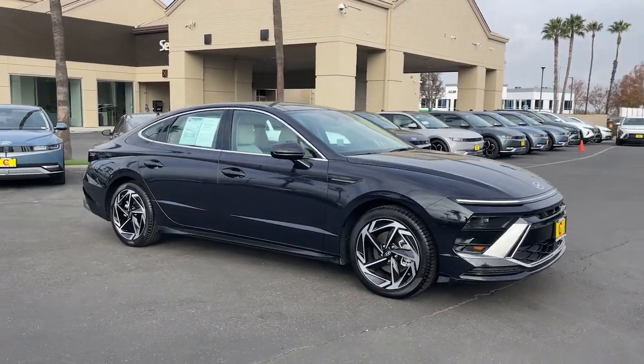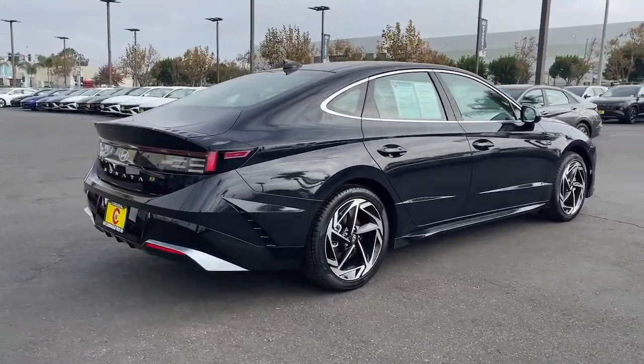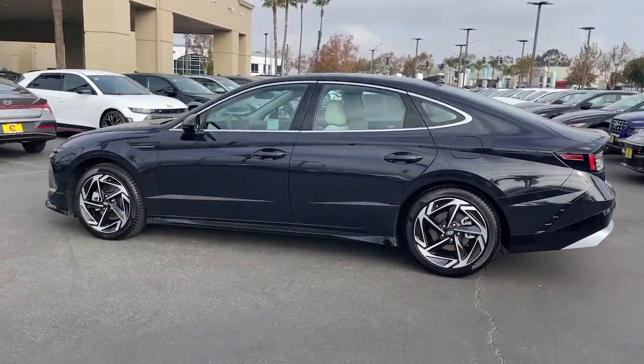Take a moment to check out the 2024 Hyundai Sonata. With less than 5,000 miles on the odometer, this vehicle stands out from the rest. Get the best of quality, comfort, and convenience in this family-friendly Sonata.